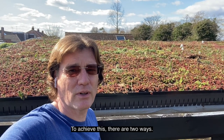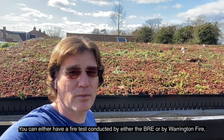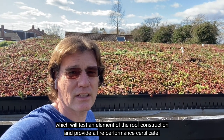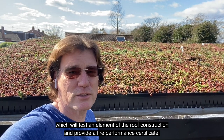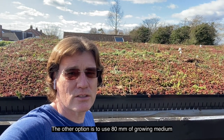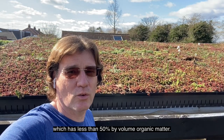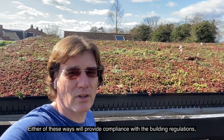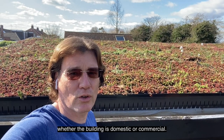To achieve this, there are two ways. You can either have a fire test conducted by either the BRE or by Warrington Fire, which will test an element of the roof construction and provide a fire performance certificate. The other option is to use 80mm of growing medium which has less than 50% organic matter. Either of these ways will provide compliance with the building regulations, whether the building is domestic or commercial.